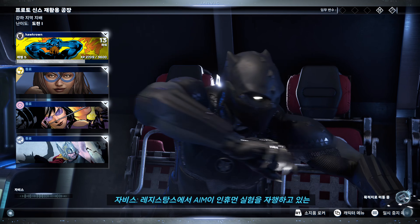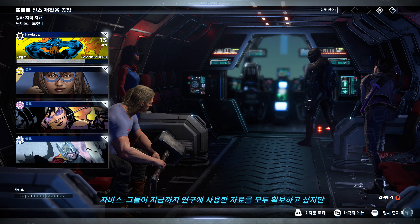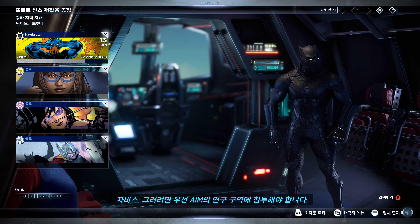The Resistance has discovered a Terrigen research lab where AIM has been conducting experiments on Inhumans. We'd like to get hold of any materials they've been using in their research, but first we must gain access to AIM's laboratory pods.